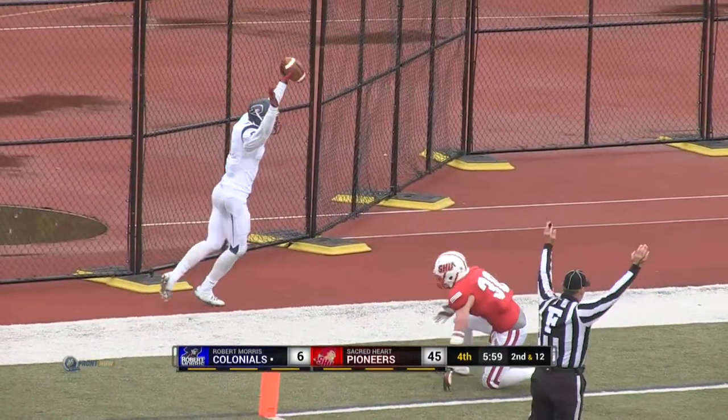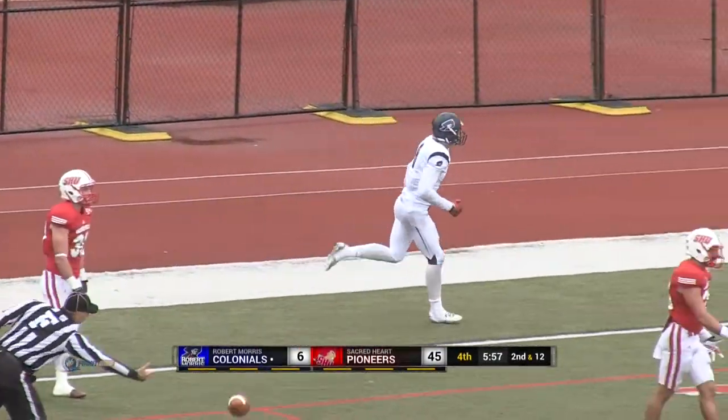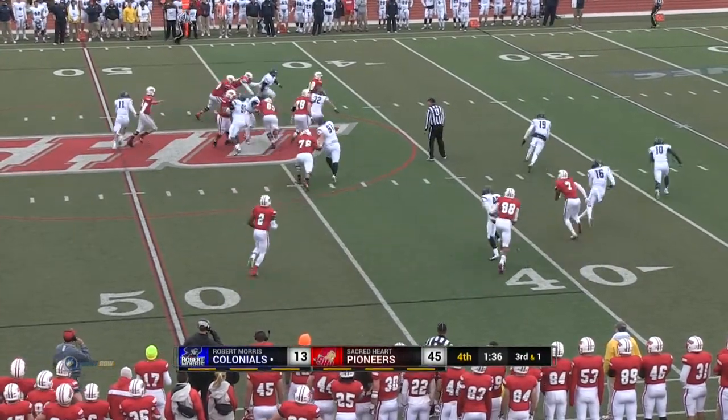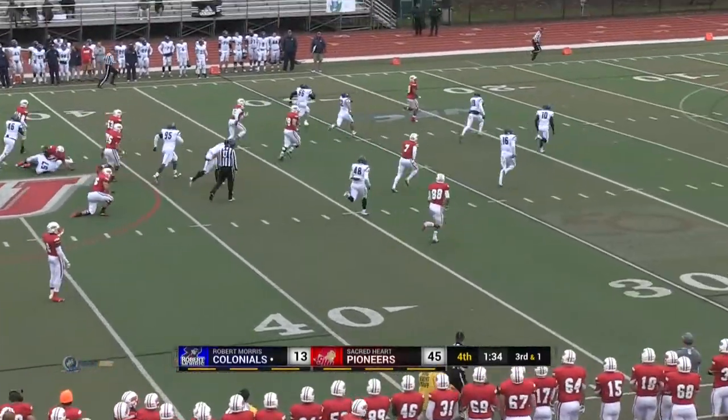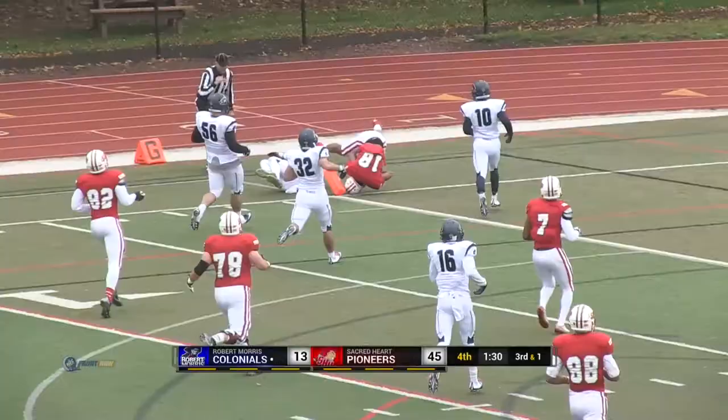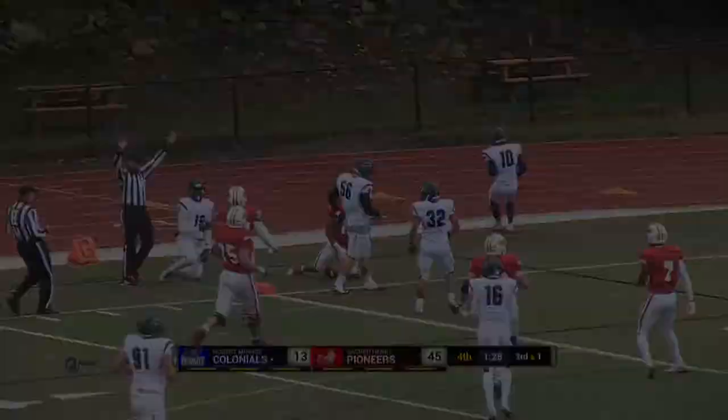And a touchdown — that's Nick LaMaca. The handoff, there goes Jalen Kroom looking for his first career touchdown. Kroom inside the 10, Kroom just shy — gets it all the way.